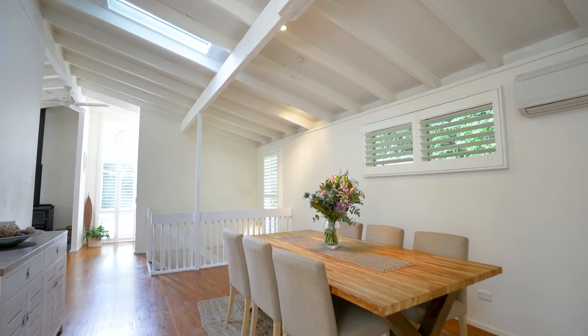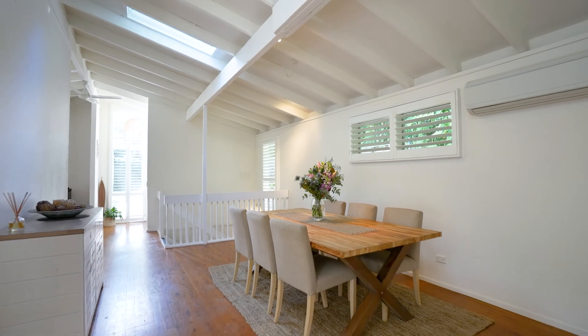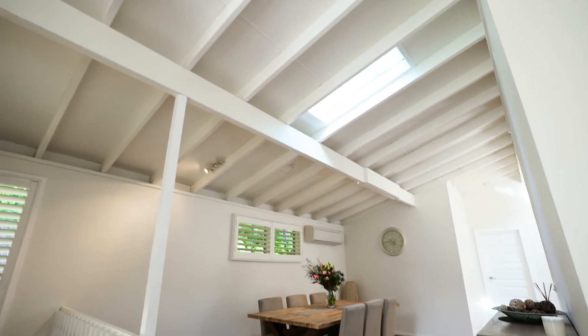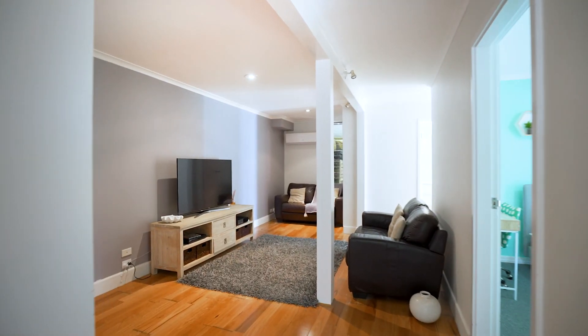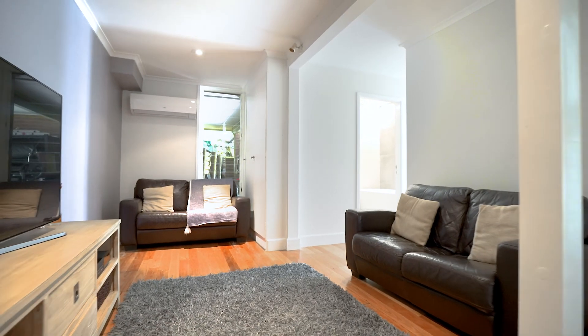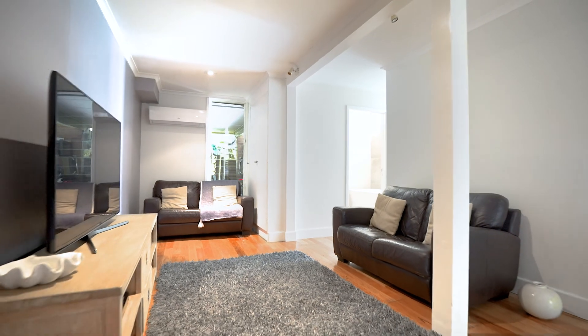The dual level design is just the kind of layout you'd want for a growing family. High rake ceilings with fluid open interiors plus a rumpus downstairs for the kids. There have been lots of recent updates in all the right places.